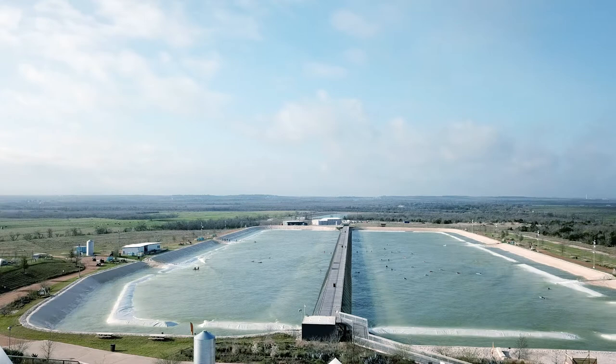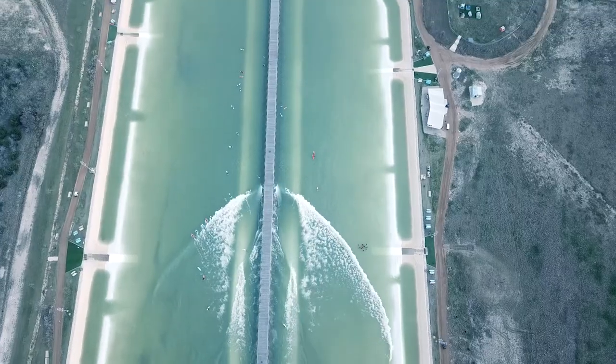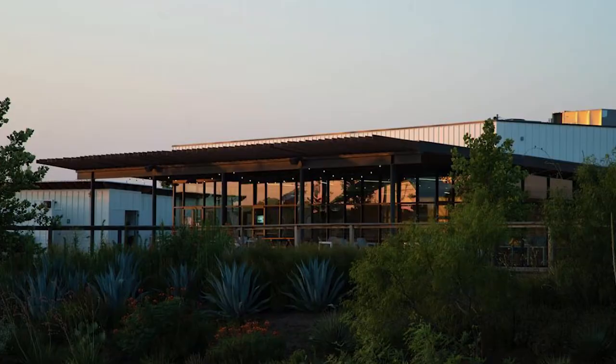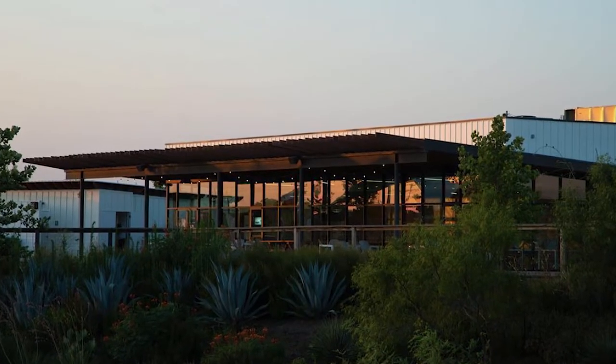Let's talk about the rest of the property — how many acres do you have out here? We have a total of 160 acres. People can spread out and enjoy themselves, find a quiet spot in the shade or a fun spot near the bar at our brewery, or down here at the juice bar.